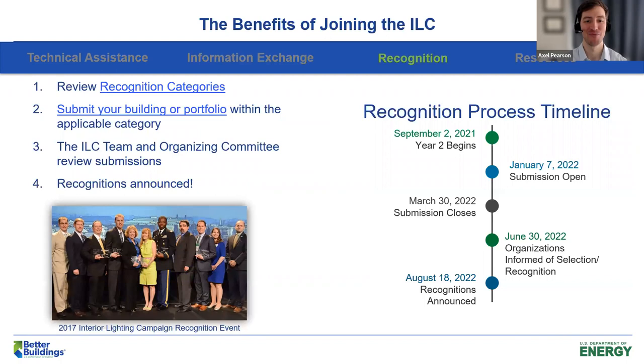When you join, you have the ability to get recognized. Here's how it works: you review the recognition categories — we already looked at those six categories, but you can always visit our website to refresh your memory. Then you submit your building or portfolio within the applicable category or more than one category. The submission period ends this year on March 30th. The ILC team and organizing committee then review all submissions, debate them, and choose the best and brightest for recognition. The recognitions are announced at an event in August — fingers crossed it will be in person this year.